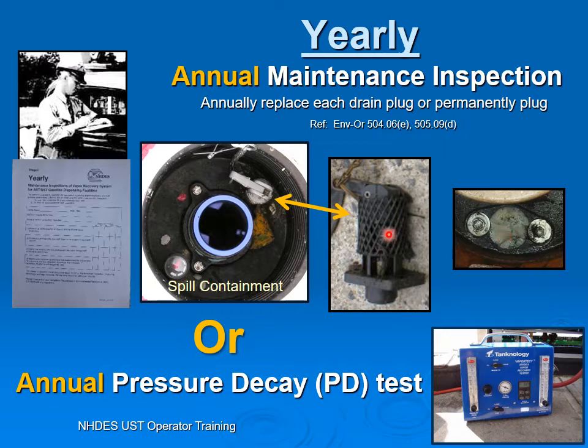The reason why we need to replace that drain valve is this is New England. We use salt and sand during the winter. It blows around, gets into your spill bucket, and wedges this valve open. If the valve is wedged open with sand and grit, then vapors are continuously coming out into the environment. It's bypassing our vapor recovery system.